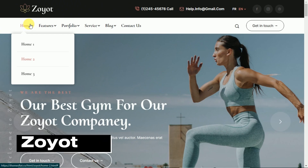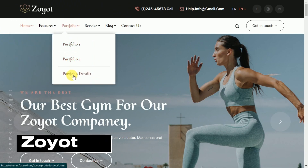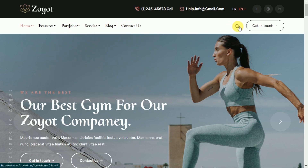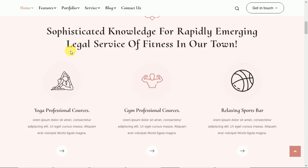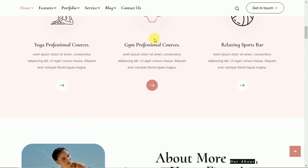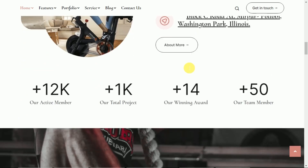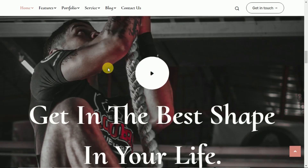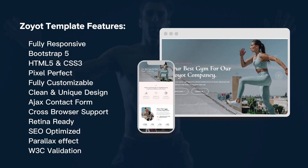Now let's take a look at Zoyot — Fitness HTML Template. Tailored specifically for fitness-related websites, Zoyot offers a variety of pre-designed pages and sections to cater to your needs. From the homepage to classes, trainers to services, pricing to testimonials, Zoyot has everything you need to create an impressive online presence.